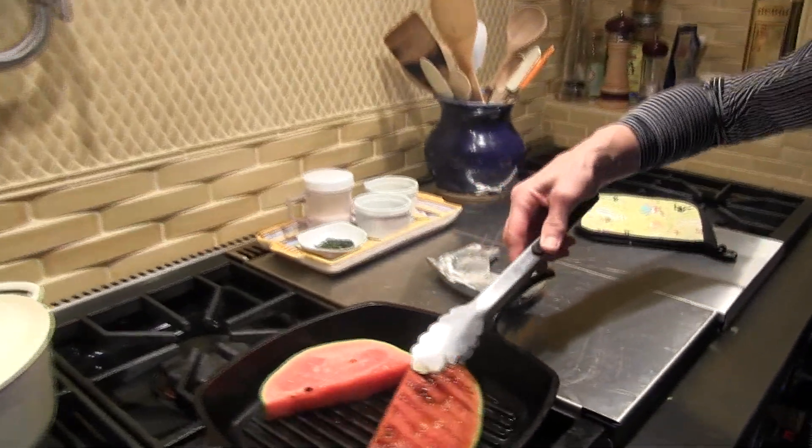You are going to love this. It's so easy and it's so quick. I'm going to turn these. I want you to notice the beautiful grill marks.